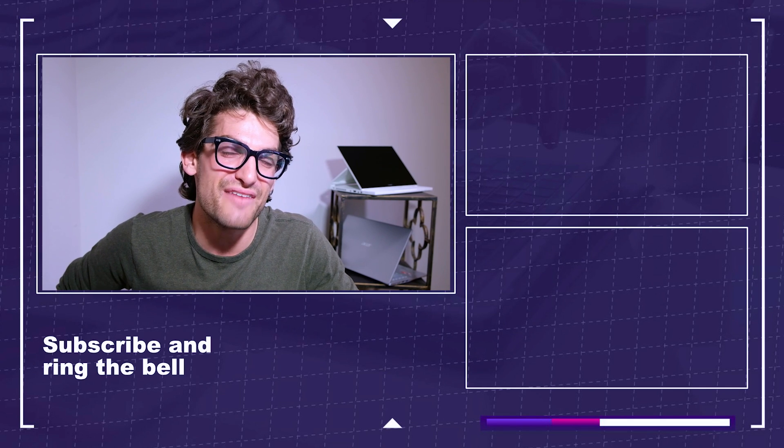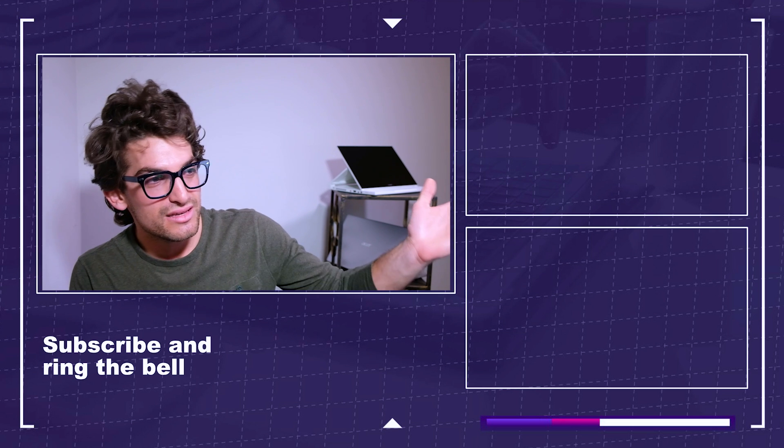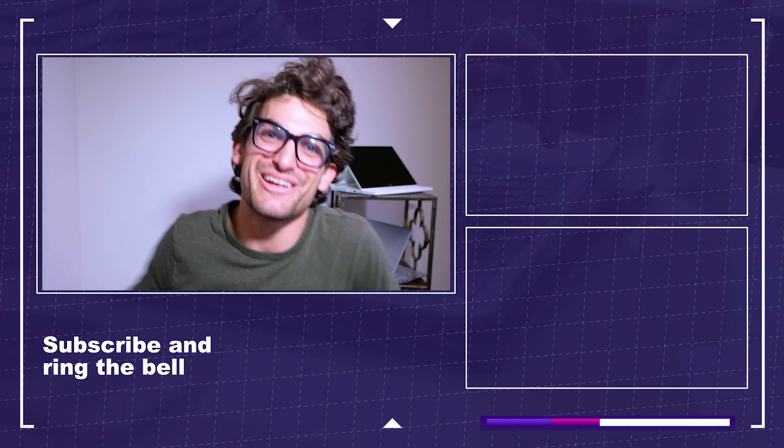For more in-depth explanations on CPUs, RAM, GPUs, and storage, check out my Don't Tech With Me playlist on my channel. If you're ready to make a purchase, head to the description below and click one of those affiliate links — I'll get a small commission at no extra cost to you, which keeps this channel alive. For more videos like this, click or tap the screen. Keep editing, keep designing, keep creating — and enjoy the lovely piano music in the background!